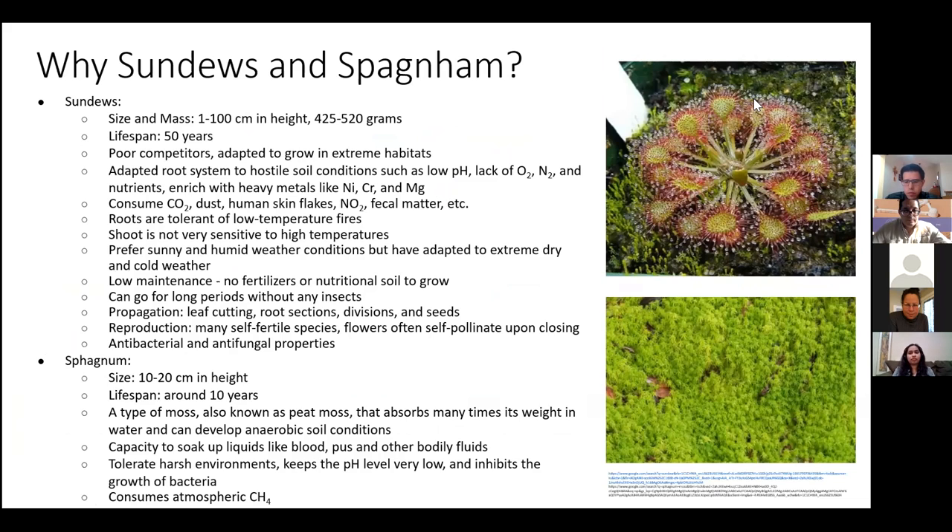Sundews have little sticky globules of syrup on the end and they collapse around anything they can eat. They grow in sphagnum moss and are very hardy. The problem with putting many plants in space is that because of the difference in gravity, water does not siphon the same way, which causes root rot — one of the key problems with growing crops in space.